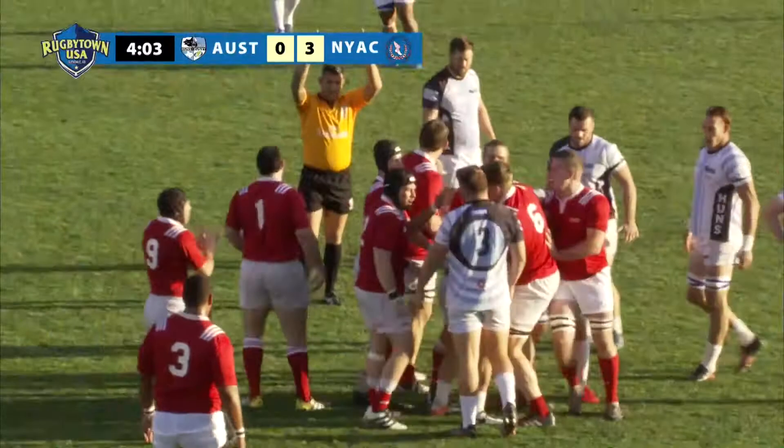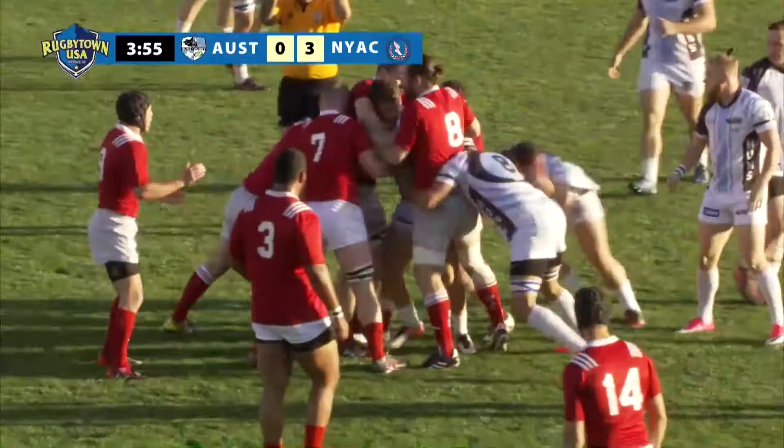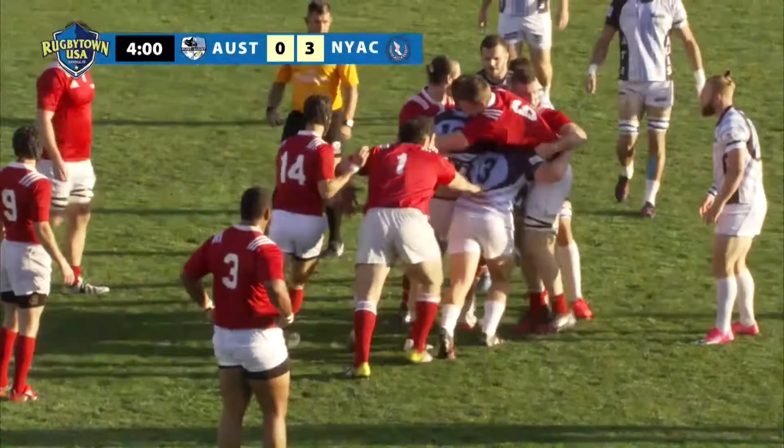Just a touch too tall in the contact there for the Huns. And then two classy players in McFarlane and Brakely — like you said, both Eagles players, very accustomed to dealing with that type of situation, holding him up just inside the 40.